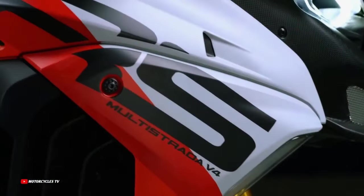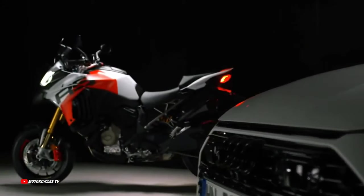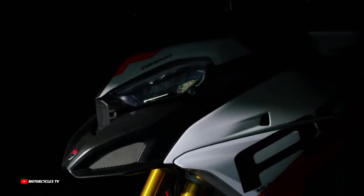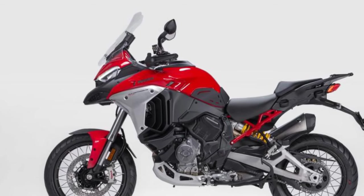Exiting Modena's final turn, the front wheel hovers, propelled by the surging power down the main straight, and with the anti-wheelie set low, the experience is exhilarating. The seamless quickshifter complements the premium Ducati pedigree, accompanied by an array of advanced rider aids.